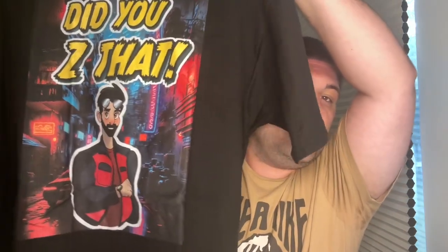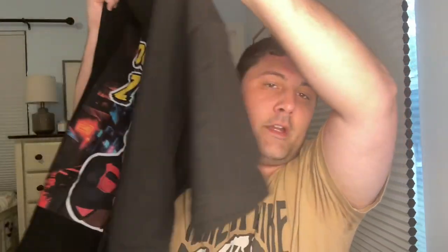So this is a shirt from Mike from DigiZ. Love the design, it's very nice. Really glad I got this and picked this up. Mike's been a really good friend of the channel and I've known him for a little bit now, so I was really happy to pick this up. Let's move on to the other two packages.